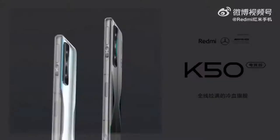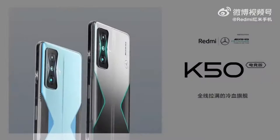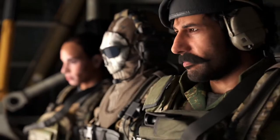At number 8 we have the Redmi K50 Gaming. The name says it all — this phone was built with gaming in mind, so of course it can handle Warzone Mobile.